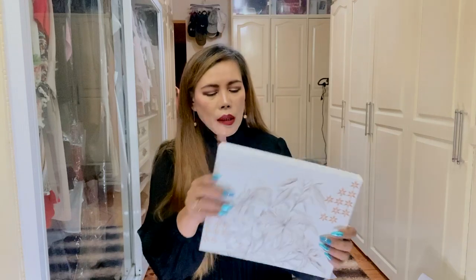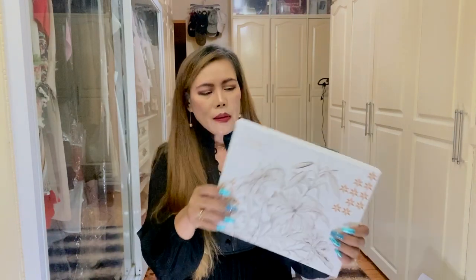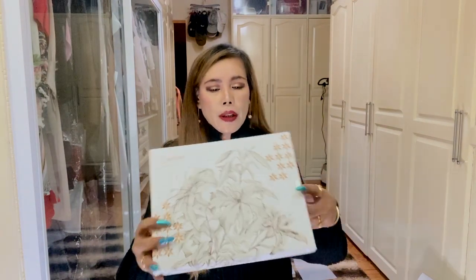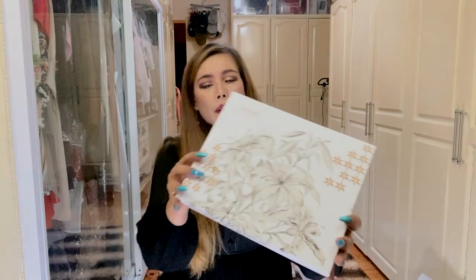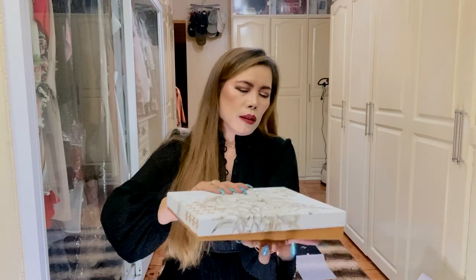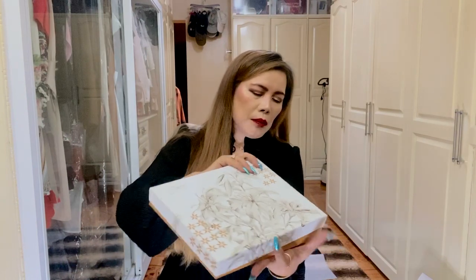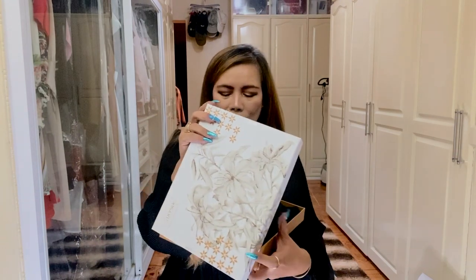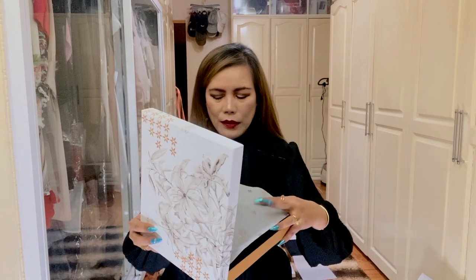Now we're going to start unboxing our Lily Silk items. It came in a beautiful, elegant box — perfect for gifting. It says Lily Silk here. I've already removed the sticker to save time because this video is going to be very long. It has this beautiful paper cover.